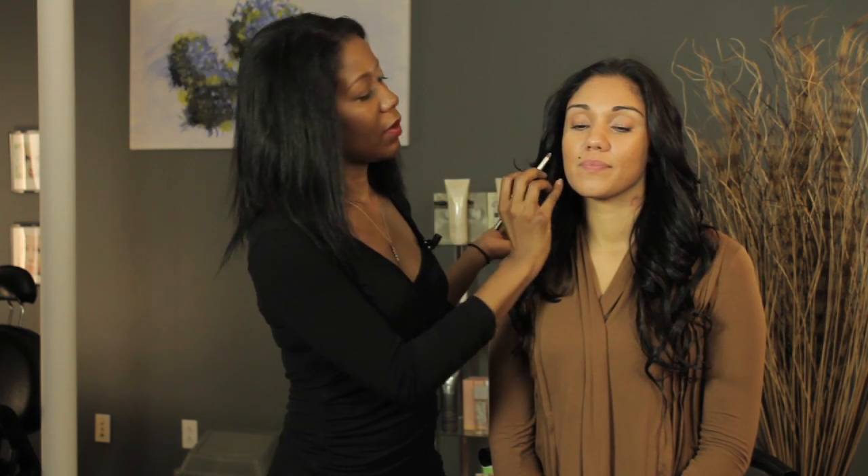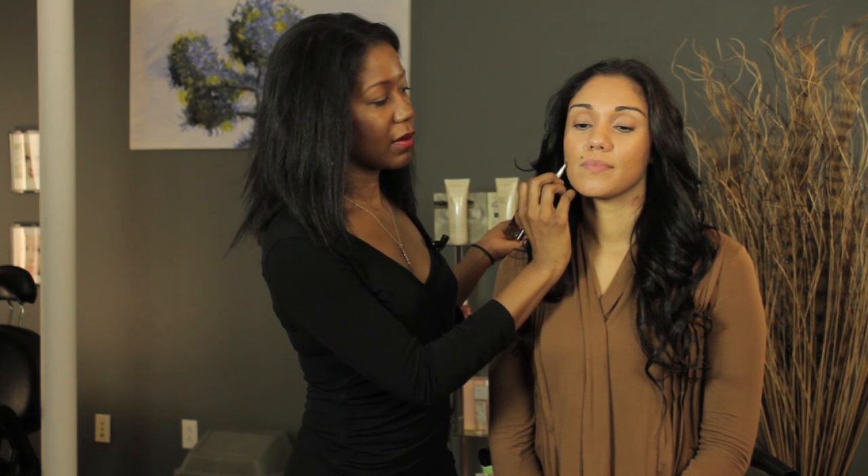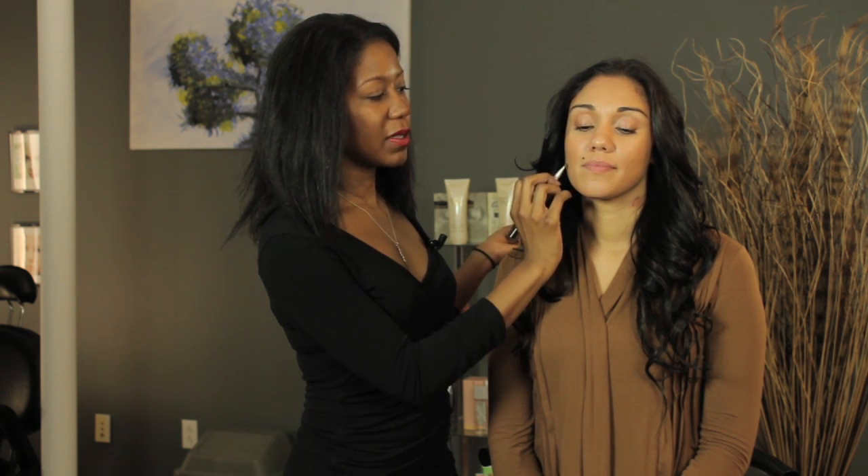Just to show you here, I've got a golden tone concealer for my model, and when I'm putting it on the skin, you are able to see it, but what's going to happen is when I blend it out, it's going to match the golden tones in her skin.